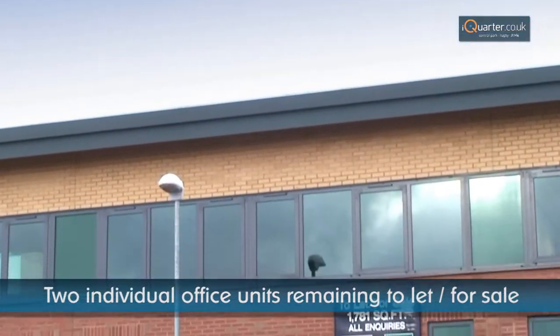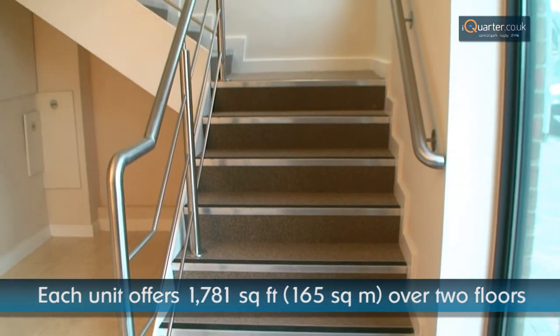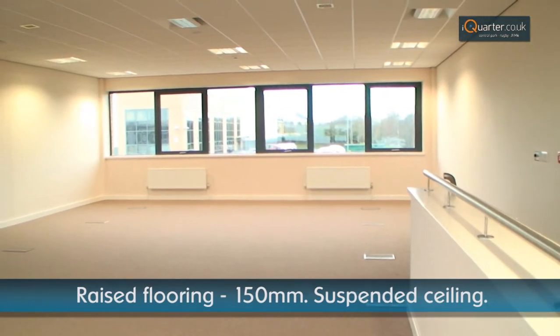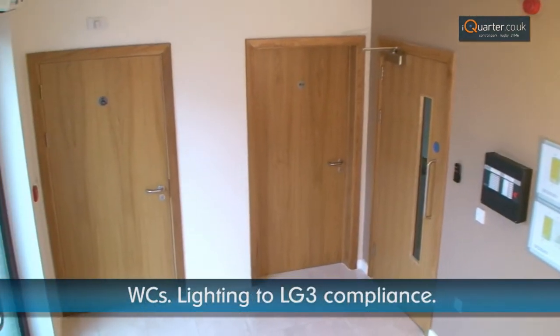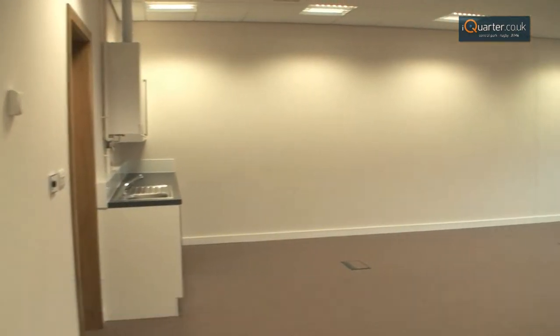Office Units 7 and 3 are both available to let or for sale. Each unit offers 1,781 square feet of accommodation over two floors. The space features raised flooring and suspended ceilings, with lighting at LG3 compliance. There are toilet facilities to the ground floor, with a kitchenette built into the ground floor office space.